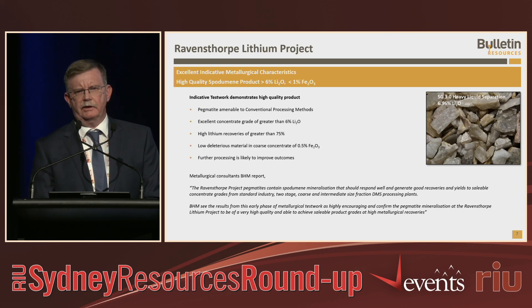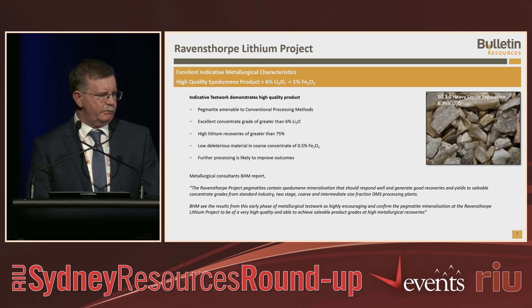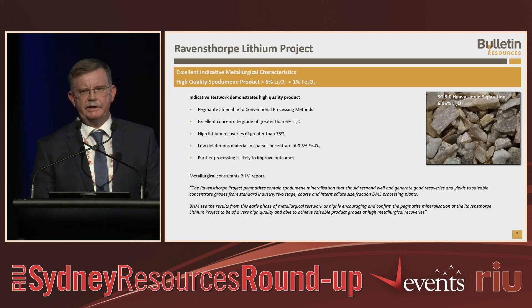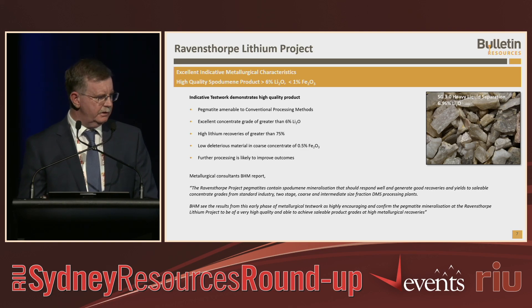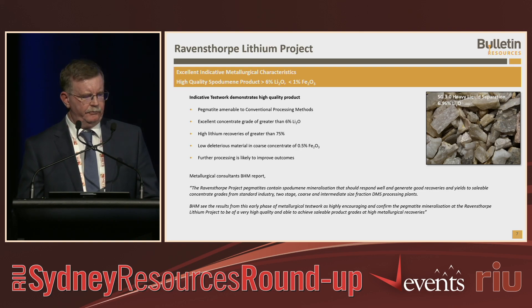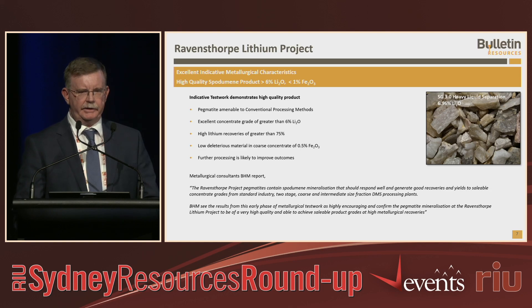We've taken about a 100-kilo sample from that area and put it through effectively a benchtop test using the same flow sheet as Mount Catlin mine, and we're seeing very similar product to what Mount Catlin is processing. We're seeing concentrate grades of 6% lithium, very good recoveries even under bench scale tests, and importantly very low iron, which is very important for high quality and high price. We believe with further work you can improve those outcomes to get a very similar product to what's being shipped out of Mount Catlin.